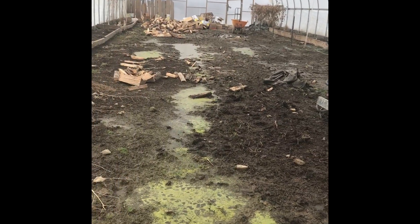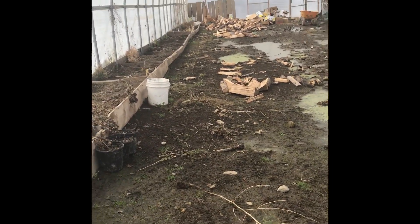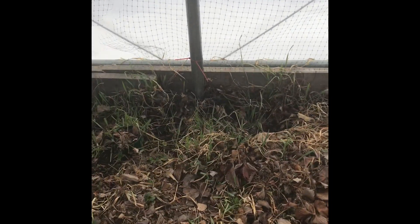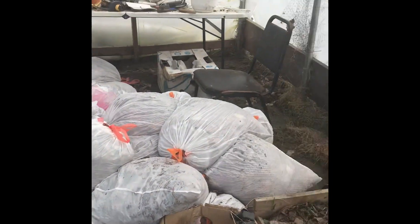This is why I pull up my weed mat every year — it's just a hot mess come spring. All of these are strawberries in here, and those are all leaves that I'm going to have to deal with.